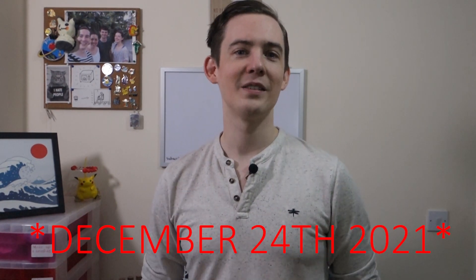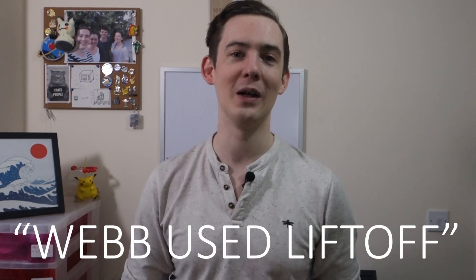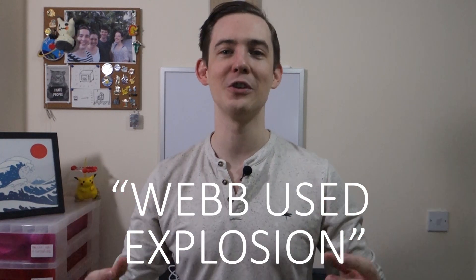So December 22nd is the big day, and we're all counting on the Ariane 5 rocket and JWST to launch and unfold successfully. If you're watching this before the launch, let me know what the coolest part of Webb is in your opinion and what science you're excited for. If you're watching this after the launch, comment below: 'Webb used liftoff' if it all went well, or 'Webb used explosion' if it went not so well. Either way, please subscribe if you enjoyed this, and let's all hope that JWST can launch successfully. Until next time, stay safe team!